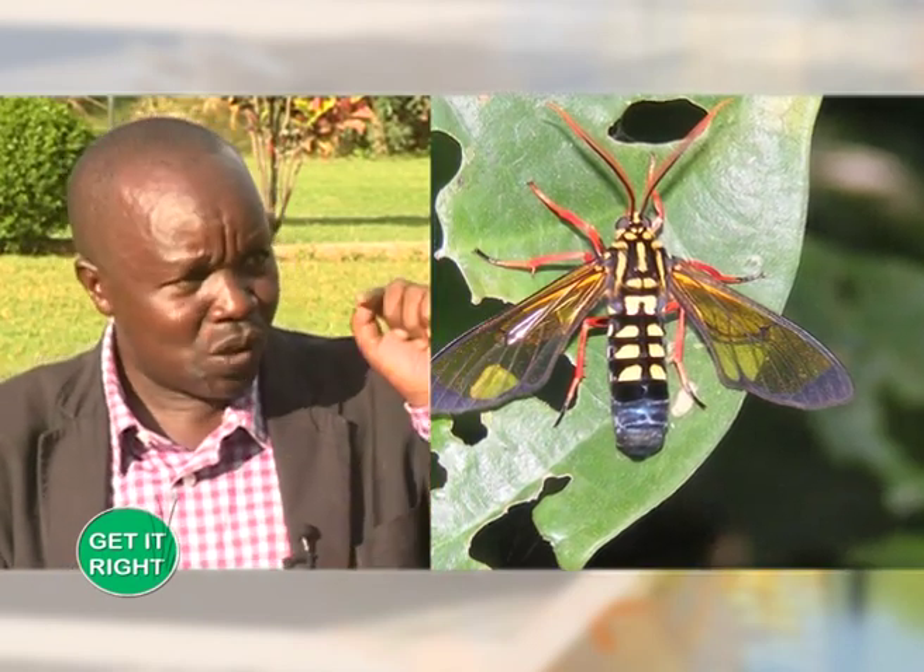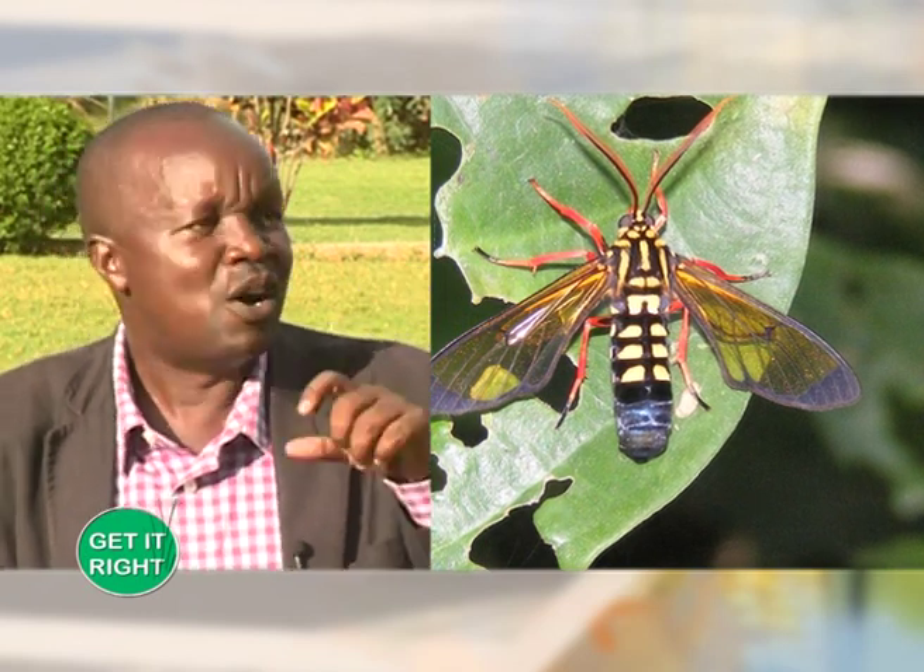It is a leaf miner. A leaf miner attacks first the leaves, then it completes its life cycle in the leaves. Then the adult is able to mine the fruit and affects the quality.